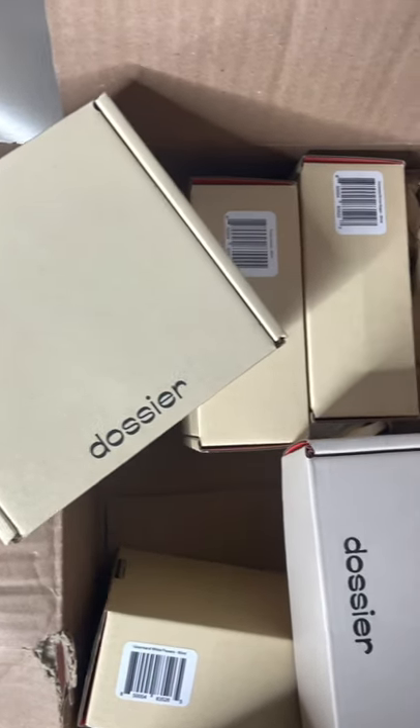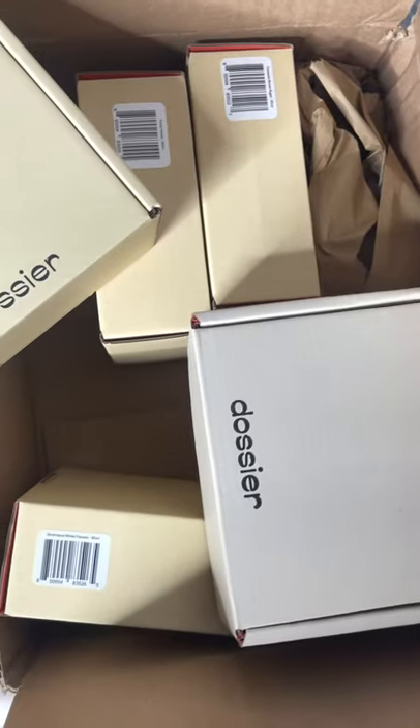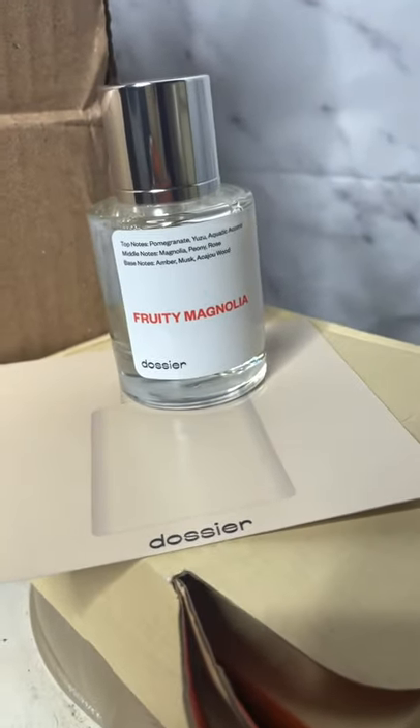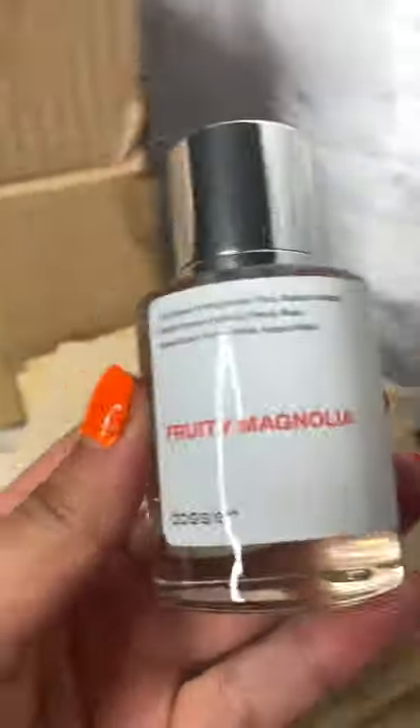Hey guys! So before I get into this video, I first want to show you all of these amazing goodies that Dossier sent over to me, including a new perfume which I have been using religiously called Fruity Magnolia.